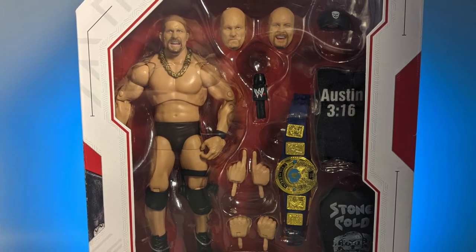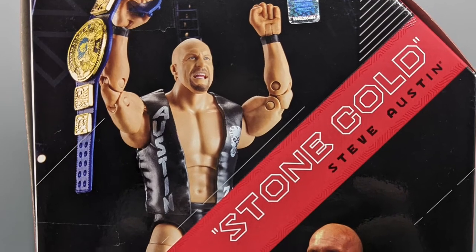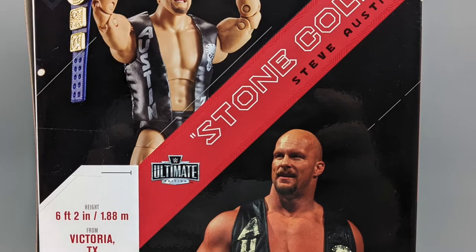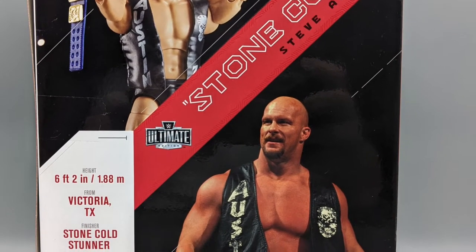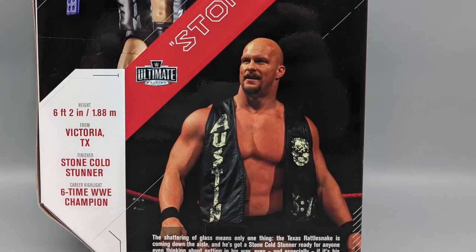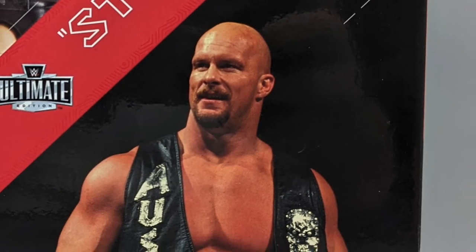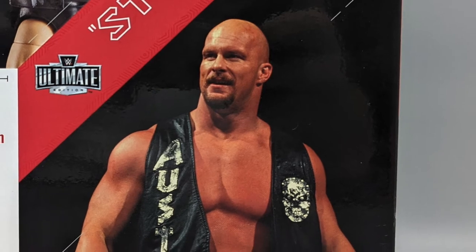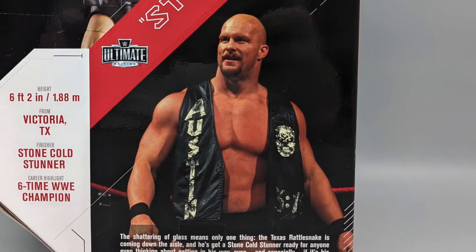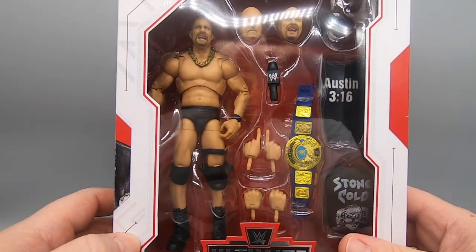We'll see how all this stuff comes together, but first let's take a look at the back of the box. We see the figure with Stone Cold Steve Austin holding his arms up, holding the belt up — good luck getting it to hang like that. You've got all his stats: he's from Victoria, Texas, his finisher is the Stone Cold Stunner, he's a six-time WWE Heavyweight Champion, six-foot-two. The shattering of the glass means only one thing — the Texas Rattlesnake is coming down the aisle, and that's the bottom line because Stone Cold said so.